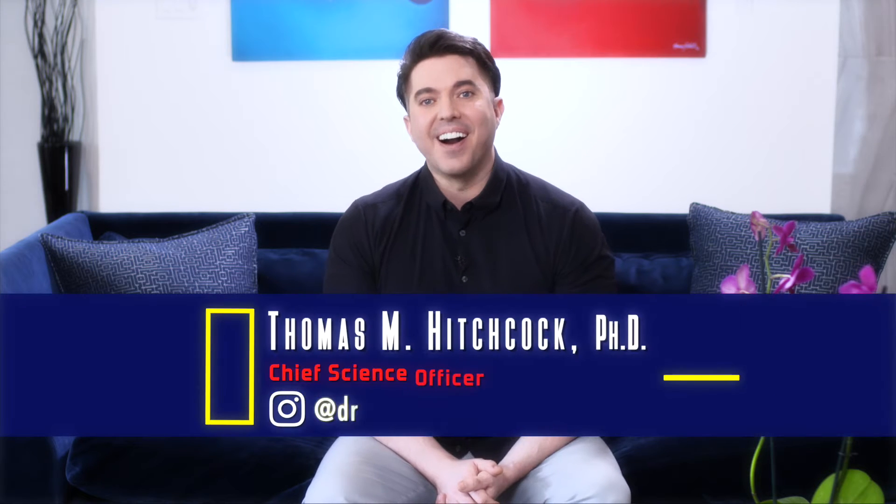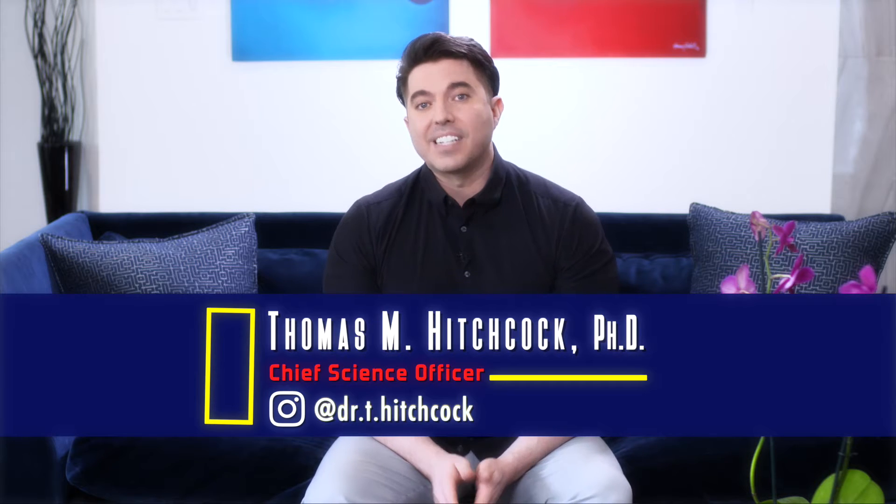Hello, I'm Dr. Thomas Hitchcock, and welcome to this episode of our series Beauty and the Bacteria, an exploration into the world of the skin microbiome. In this series, we're taking a closer look at the entangled nature of our skin's relationship to the microbes that live on and in the skin, and how that affects our lives from birth till death.